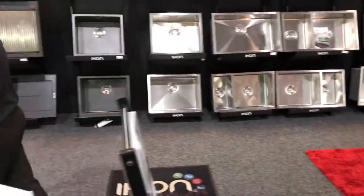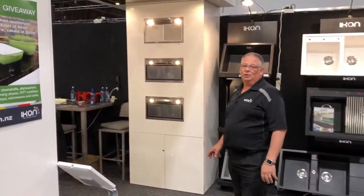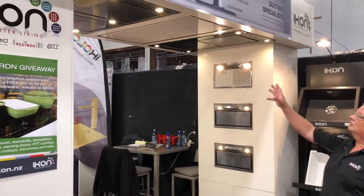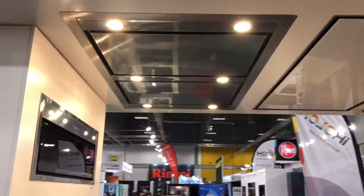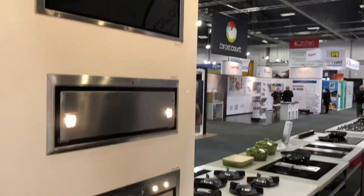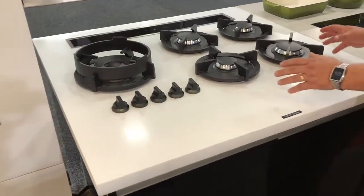As we come down here we have a big selection of product — some power packs, ceiling range hoods, both Icon and CleanMade. We've also got cooktops.